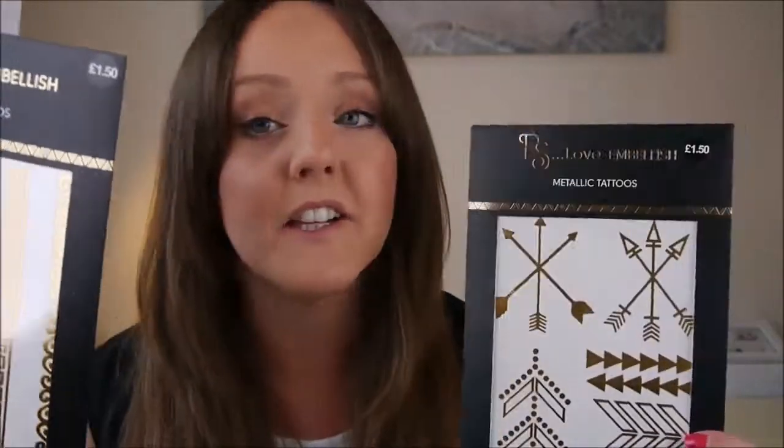One of the things I love to do at festivals is wear face paint and things like that — just because where else can you wear jazzy makeup and glitter and stuff and look semi-normal? But this year I've picked up some of these metallic tattoos which I think would be quite fun to wear. These were from Primark and were £1.50. They're just like your normal transferable tattoos but they're actually pretty.